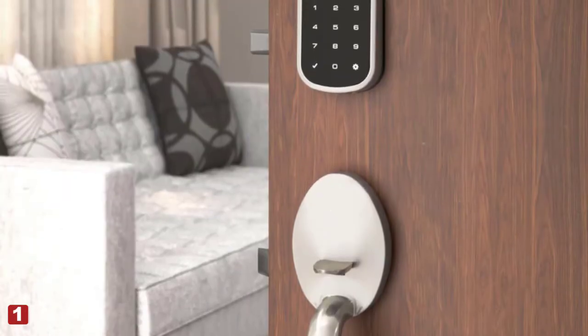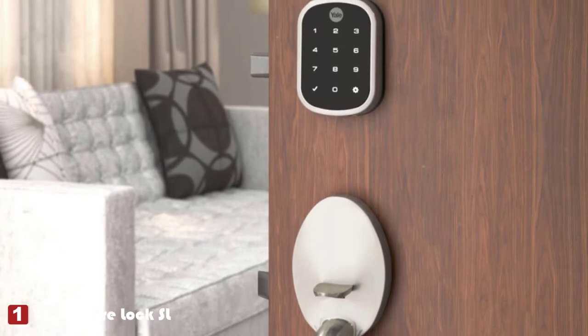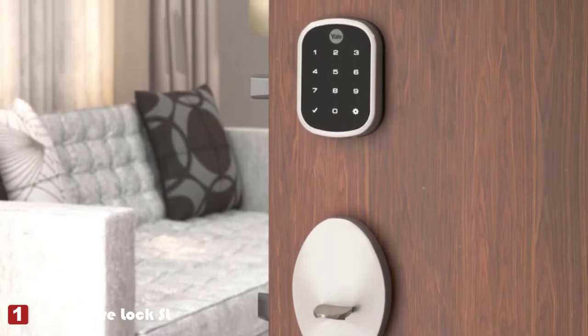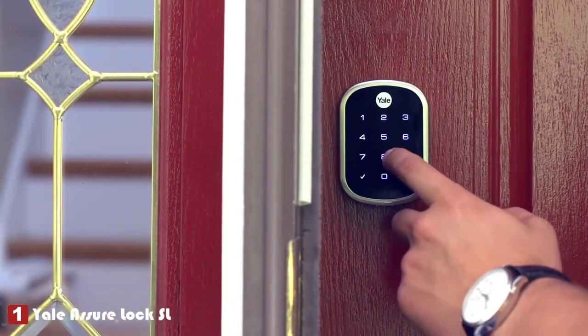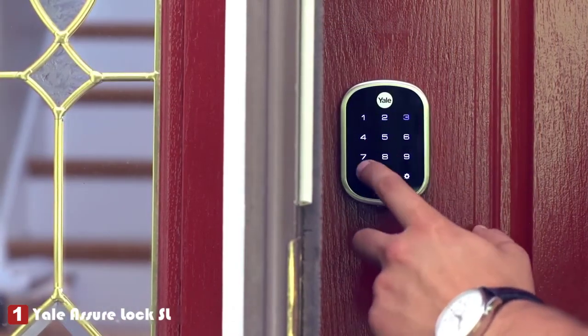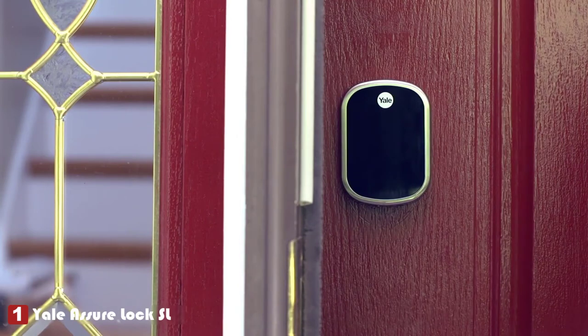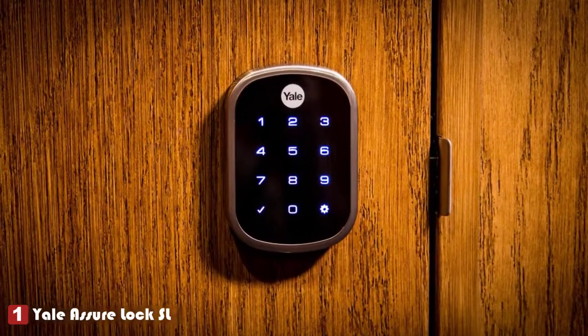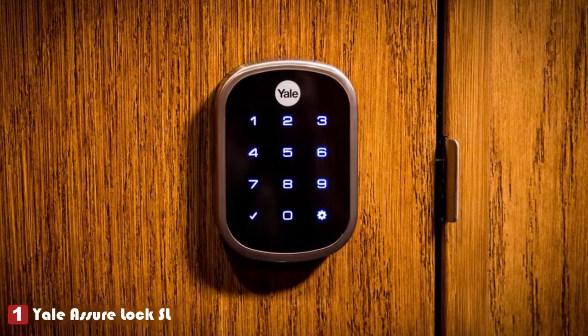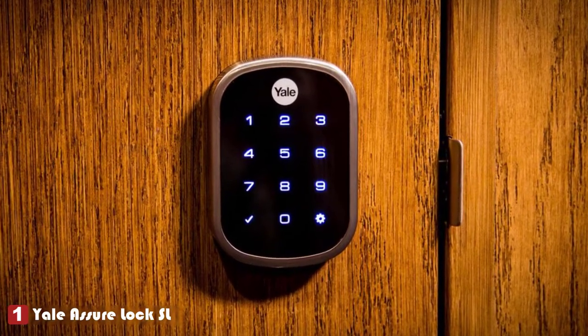The first product on our list is the Yale Assure Lock SL WiFi Smart Lock. Apple users tend to value established brands, and Yale certainly has plenty of name recognition in the world of locks and home security. The Assure Lock lives up to Yale's reliable reputation — a well-designed, incredibly secure device with many high-tech features you look for in a smart lock: remote control, keypad access, auto lock, and more.